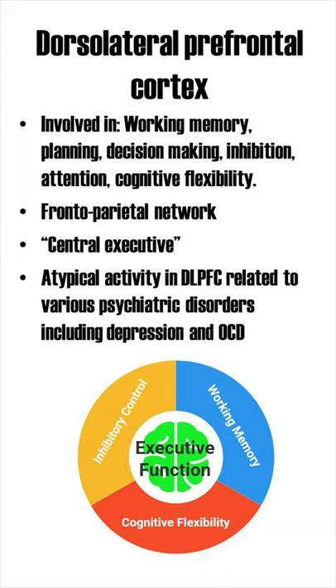Specifically, the DLPFC is involved in a lot of cognitive tasks, including working memory, planning, decision-making, inhibition, attention, and cognitive flexibility. The DLPFC is also a main hub in the frontal parietal network.